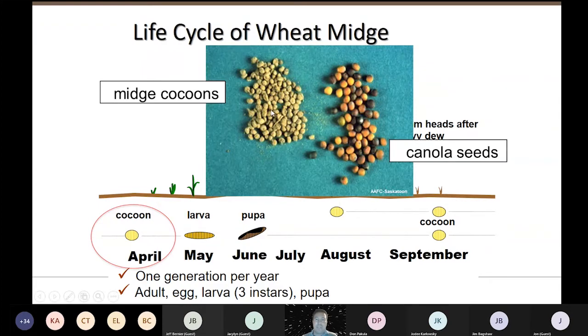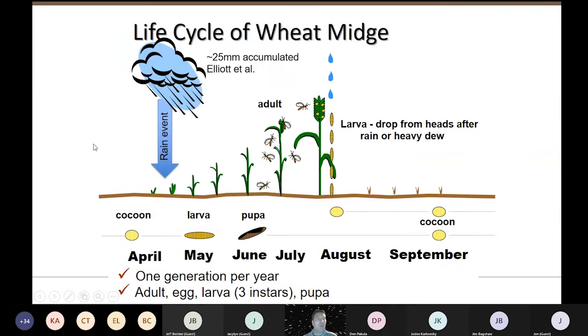Here's what the midge cocoons look like compared to a canola seed. When we get the rains in the springtime — the same rains that get your spring wheat up and out of the ground — they also get the wheat midge up and out of the ground. The midge adults are really well synchronized with the heading time of spring wheat because they use the same warming conditions in the soil and the same rain events. Bob Elliott figured you needed about 25 millimeters of accumulated rainfall through May to get these cocoons to come out of the ground.